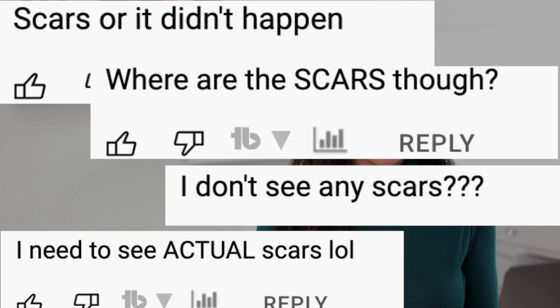The second reason this photograph is so important is for the plastic surgery police out there who like to demand actual photographic evidence of scarring on celebrities before they'll believe anything. Well, here's your proof. So let's go over both procedures.